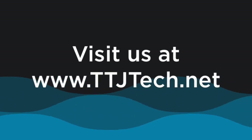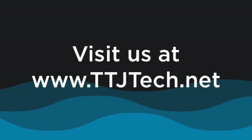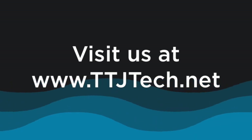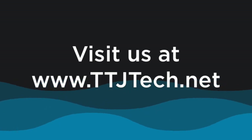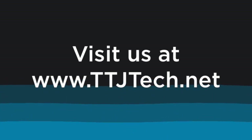Don't forget to like, subscribe, and hit that bell. Leave a like on this video, subscribe to our channel on YouTube if you haven't already, and gently hit that notification bell so you always know what we're doing and when. Feel free to leave a comment if you so choose.